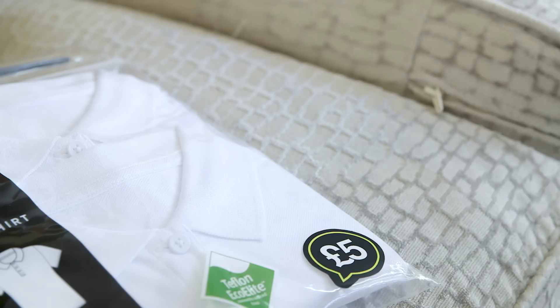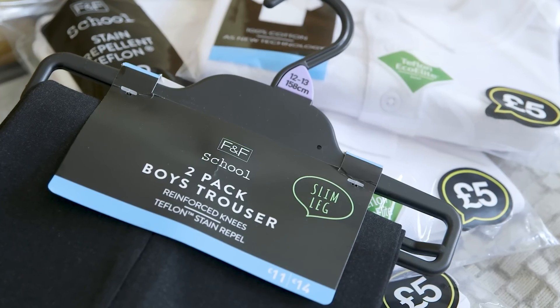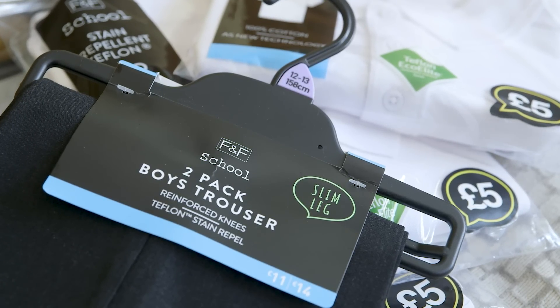One of the most expensive parts of buying your child's school uniform is the branded jumpers with the school's logo on, but F&F offer an embroidery service. Check your local area to see whether this is offered in your local Tesco store — this could be a really cost-effective way of buying those expensive bits of uniform.